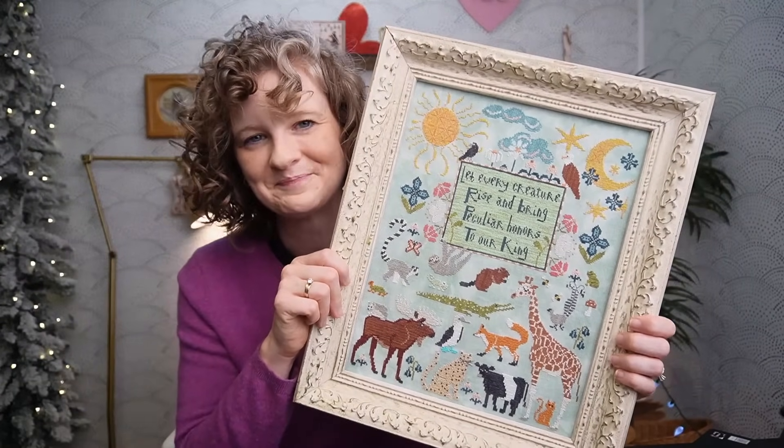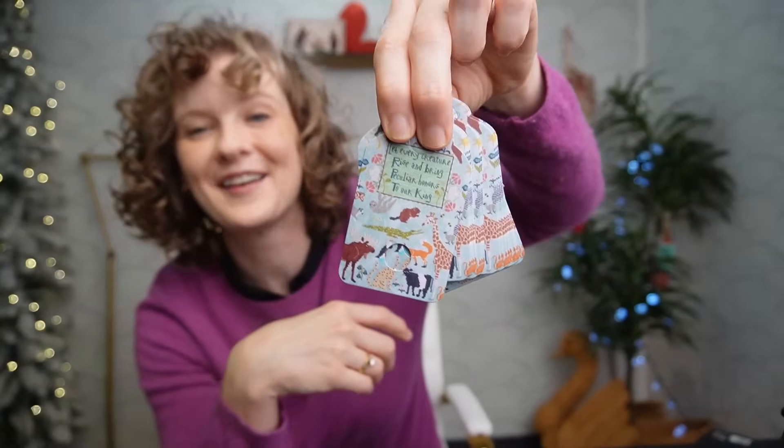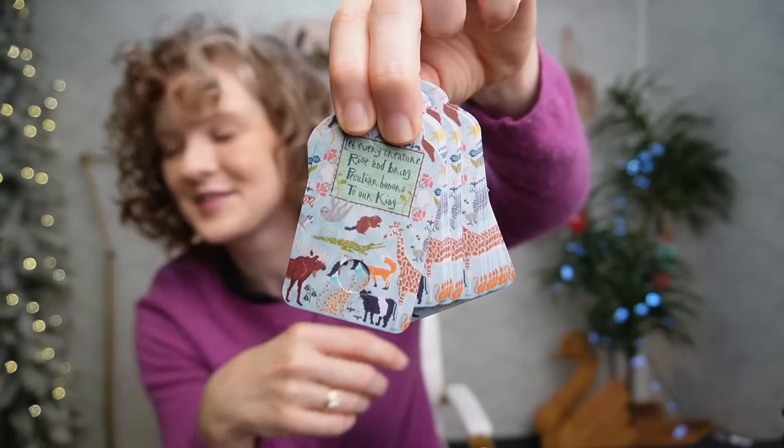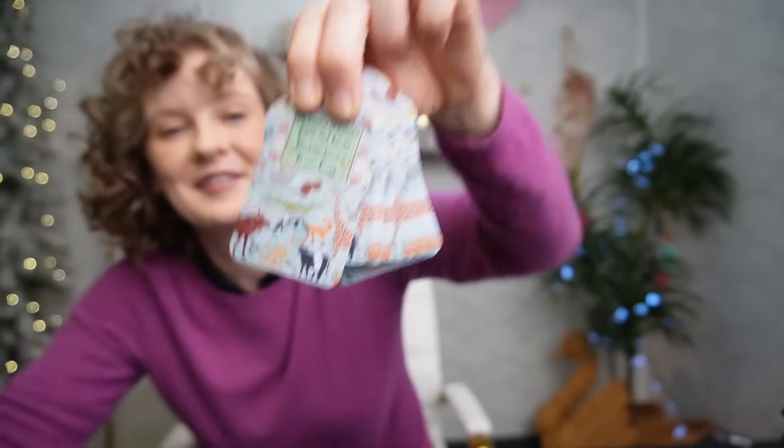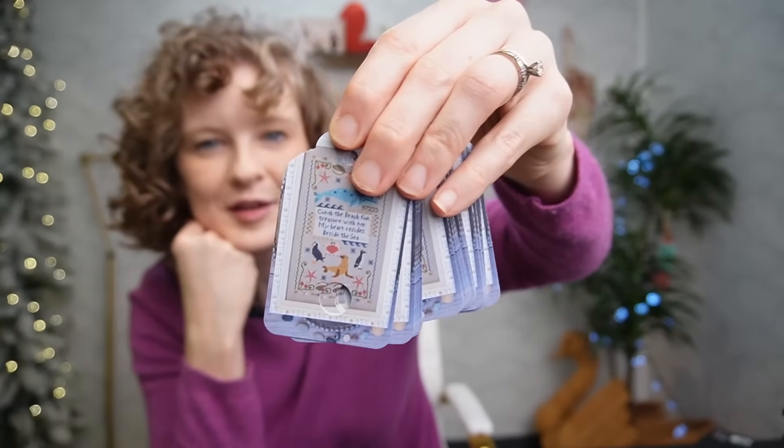This is Let Every Creature, and for the first time ever, Lindy Stitches decided to make some floss tags, which also turned out really cute. Those will be available along with fabrics and floss packs on my site or from your favorite online or local needlework store.